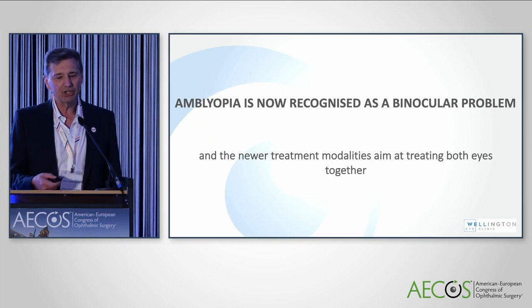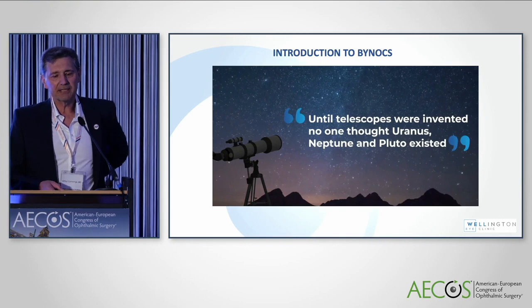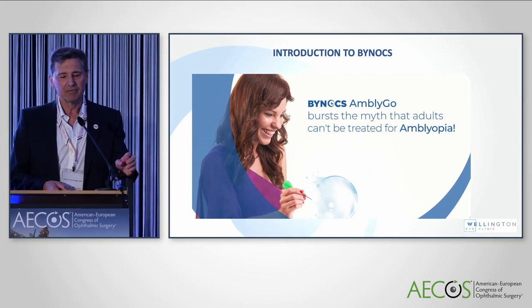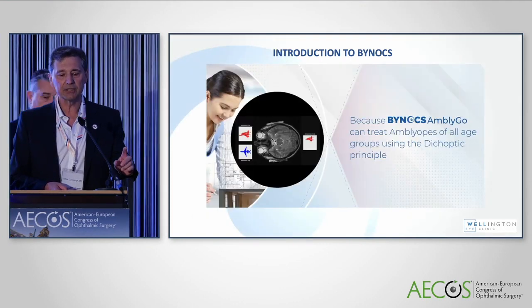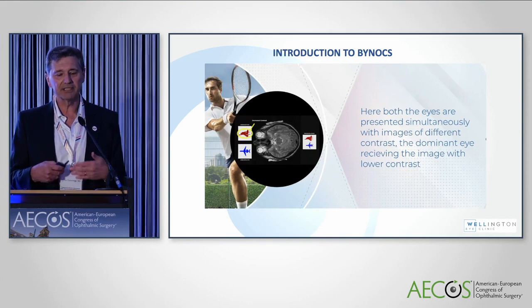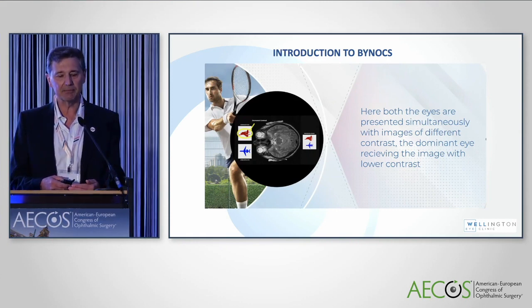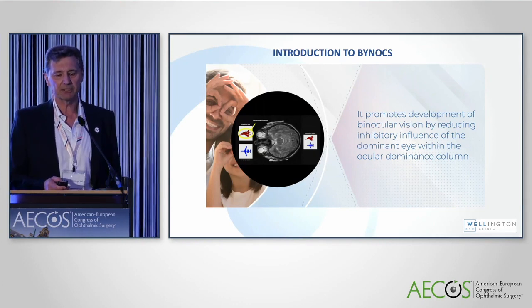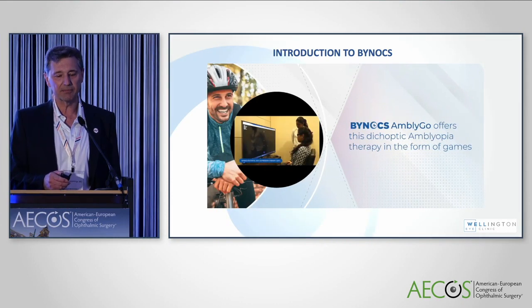We know that amblyopia is a binocular visual problem, and the newer treatment modalities are aimed at treating both eyes at the same time and not patching. Binox started out in India. With dichoptic therapy, both eyes are presented simultaneously with images of different contrasts, with the dominant eye receiving the image with lower contrast. This promotes development of binocular vision by reducing inhibitory influence of the dominant eye within the ocular dominance column. The therapy is offered in the form of games, so people play a game not even knowing they're doing therapy.